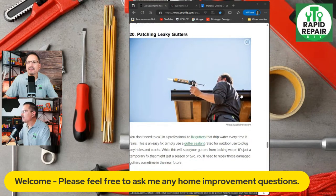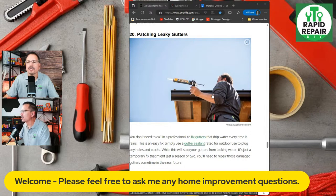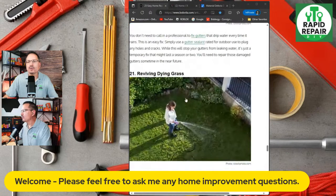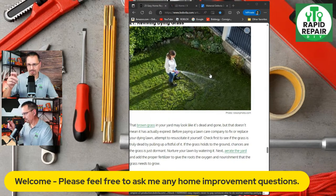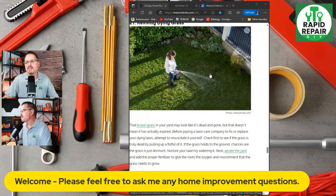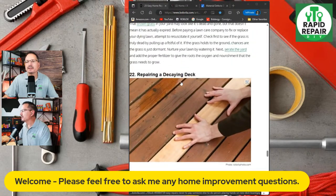Patching leaking gutters is maintenance that can definitely be a homeowner job, although now we introduce ladder work. Ladder work is dangerous — ER doctors will say falling from a ladder is one of the most common home improvement injuries and it can be extremely serious. If you're not comfortable on a ladder, don't do the ladder work — have somebody else clean and patch your gutters. They do make caulk specifically rated for gutters. On grass maintenance — I put in a sprinkler system at my house and life got a whole lot better, setting that timer and forgetting it.